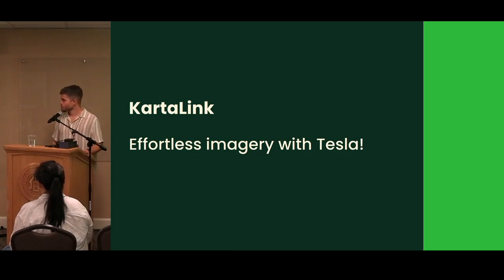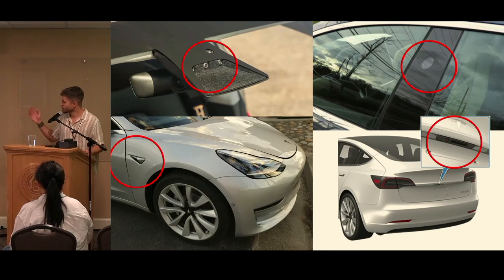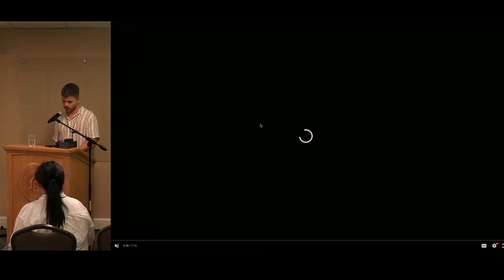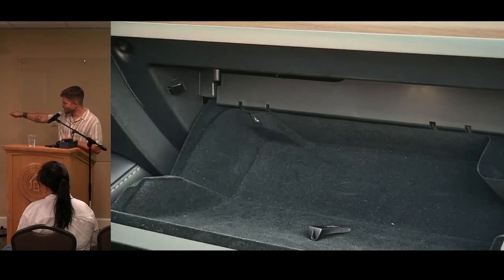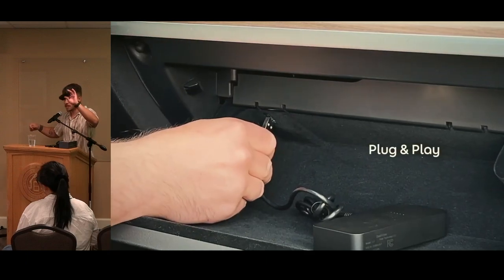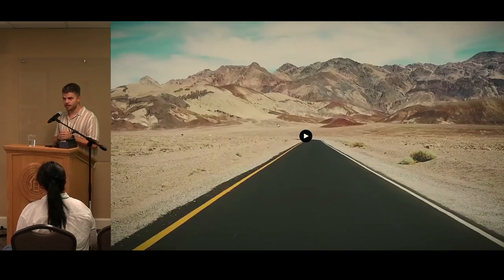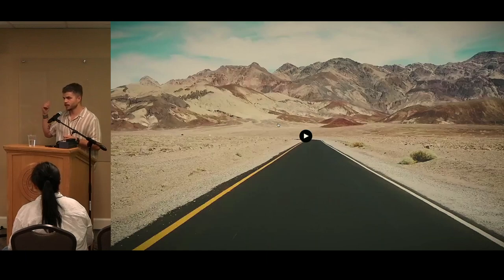The second device is called Karta Link, which brings us to the Cybertruck. Modern cars — especially Tesla — have a bunch of cameras on board: a front camera, two side cameras, and a rear camera, working as an integrated dashcam. They record footage to a USB stick in the glove box, recycling the last hour of footage. What we've done is replace Tesla's stock USB stick with this device — roughly this big. Instead of storing data on a USB stick, it connects to the internet and uploads data to the cloud via Wi-Fi.